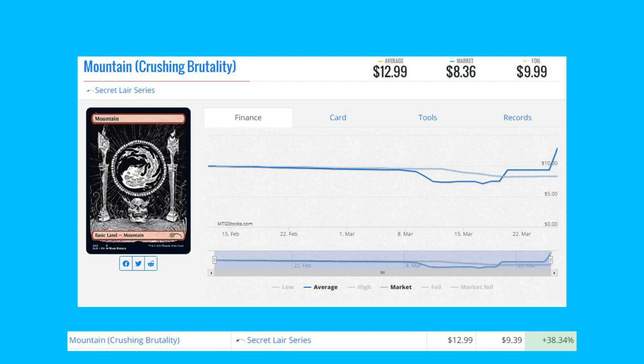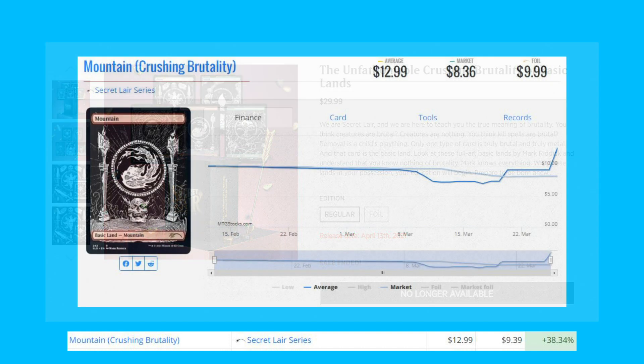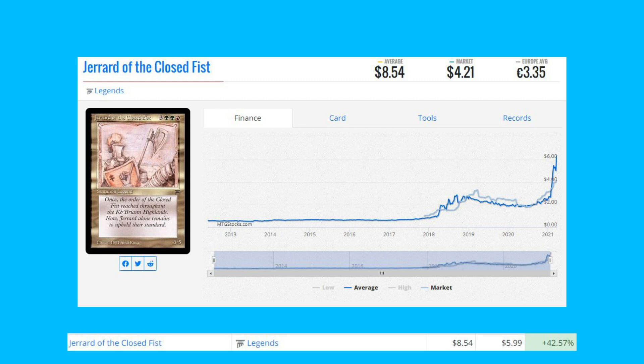Next up is Mountain from the Crushing Brutality Secret Lair series. This is one of the arts we got along with Kaldheim, up 38.34% from $9.39 to $12.99. The reason is it's no longer available on the Secret Lair shop — you can only get it on the secondary market.